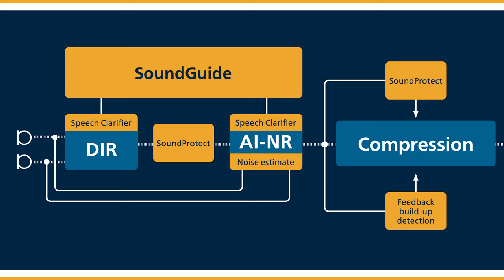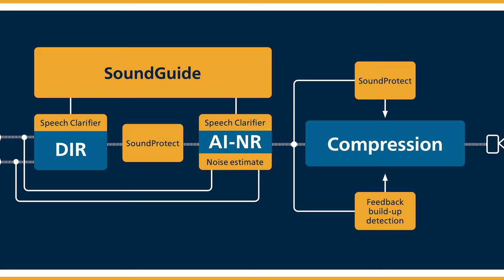SoundGuide not only monitors your environment like previous Philips hearing aids, but also utilises information from the accelerometers, analysing both your head and body movement. Philips state that this information is fed into the automated directionality and AI noise reduction systems, producing optimal sound based on your specific listening situation. Ultimately from your point of view, it should improve your hearing in more complicated listening situations such as busy restaurants. There are some pretty wild claims coming from Philips, so let's hope it works.